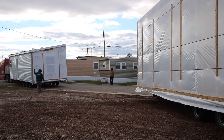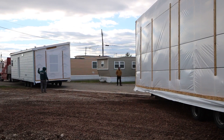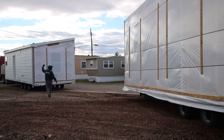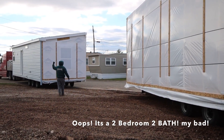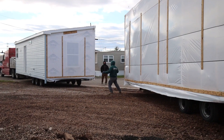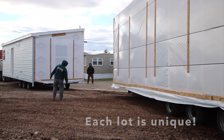We have a multi-section unit going in at L12 and a multi-section unit going in at K3. This is the K3 house. This is a two bedroom, one bath, and the other one is a two bedroom, two bath. There's a bigger lot.